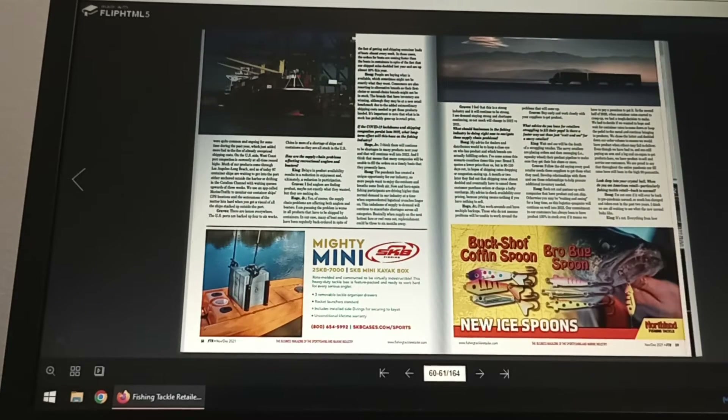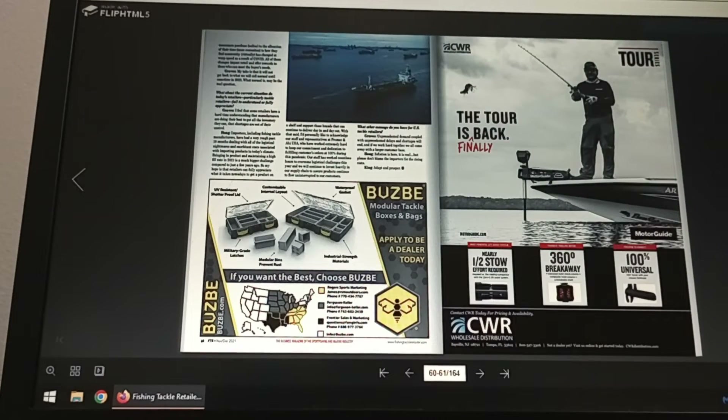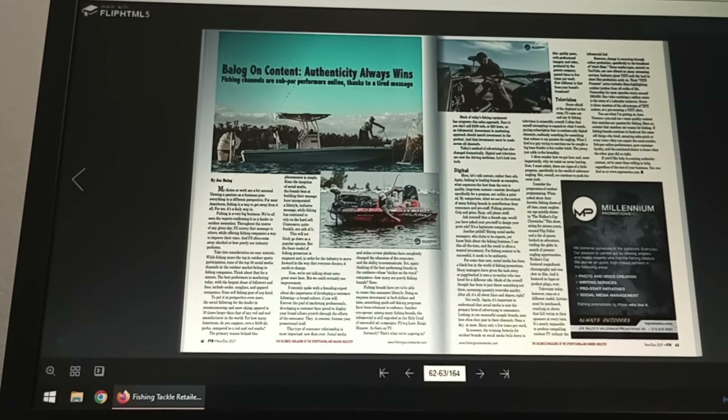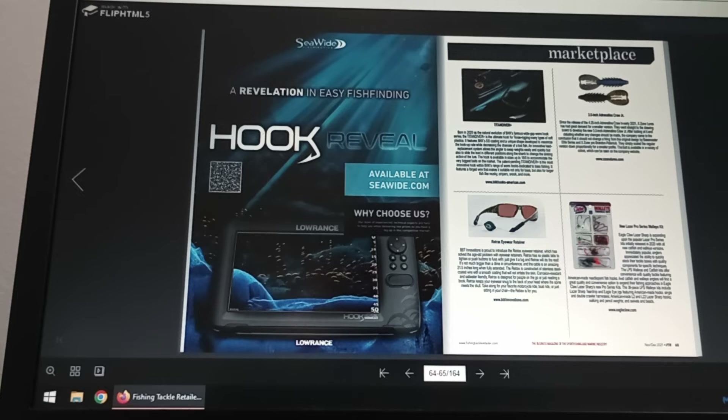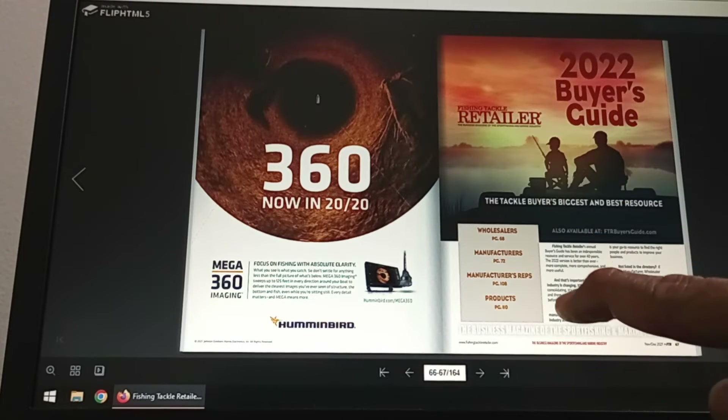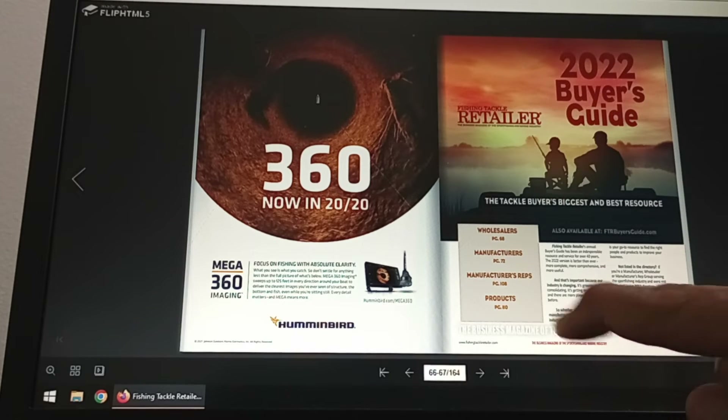This is a great publication. You do not have to be a fishing tackle retailer to view this online — that's the great thing. This is your tip of the day, hopefully your tip of the month, tip of the year. They talk about different new products. Here we go — we're at page 66, 67. It's the 2022 buyer's guide, showing wholesalers, manufacturers, reps, and products.